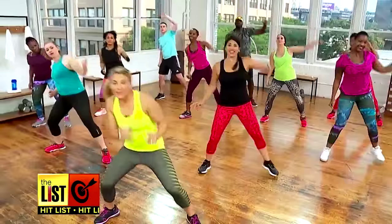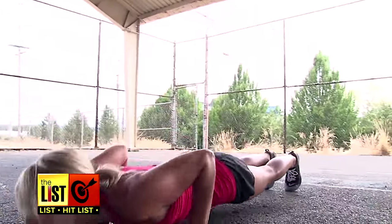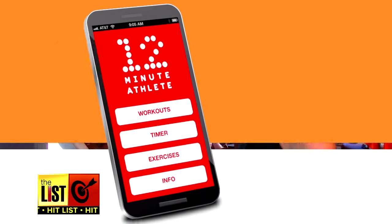If you want to torch calories and not just burn them, working out super hard in short bursts can get you there. Here are three ways to start high-intensity workouts.